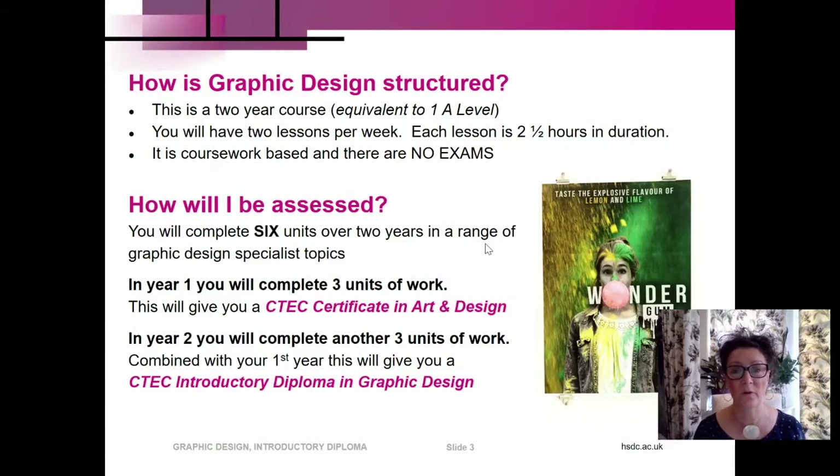This is a two-year course equivalent to one A-Level. You will have two lessons per week, each lesson is two and a half hours in duration. It is coursework based and there are no exams. You will complete six units over two years in a range of graphic design specialist topics. In the first year you will complete three units of work and this will allow you to gain certification in art and design. In year two you will complete another three units of work and, combined with your first year, this will give you a CTEC Introductory Diploma in Graphic Design.